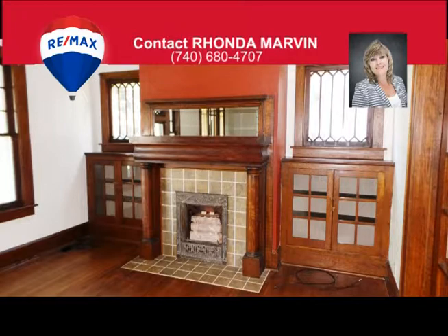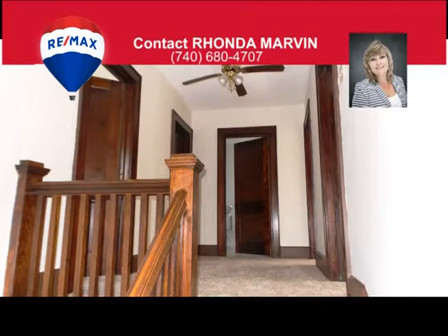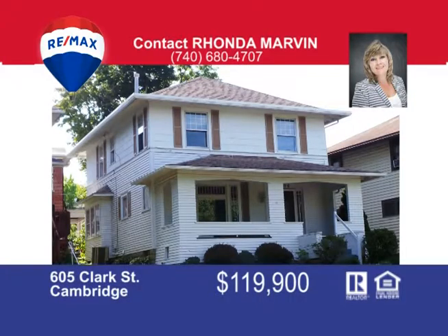The clean basement offers laundry area, full bath and is perfect for storage. This home even offers a concrete pad for parking. Call me Rhonda Marvin at 740-680-4707 to view this move-in ready home.